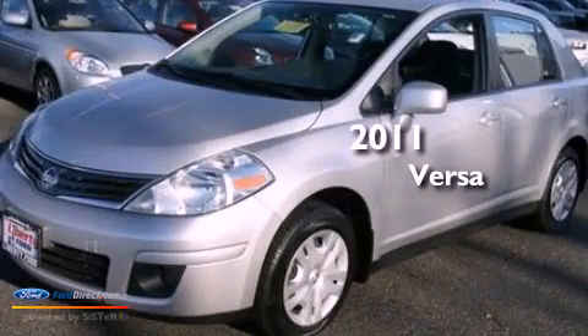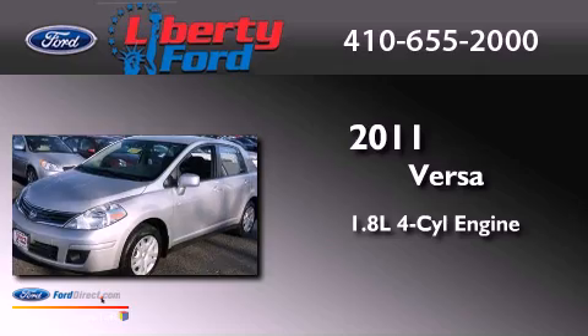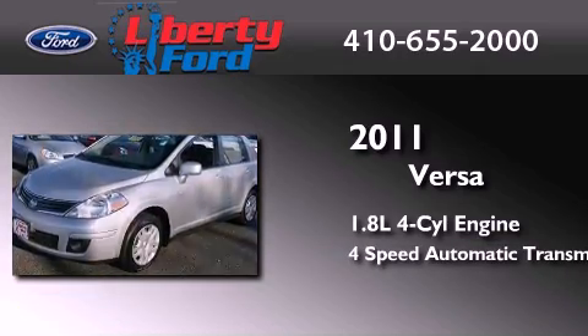This is a 2011 Nissan Versa. It has a 1.8-liter four-cylinder engine and a four-speed automatic transmission.